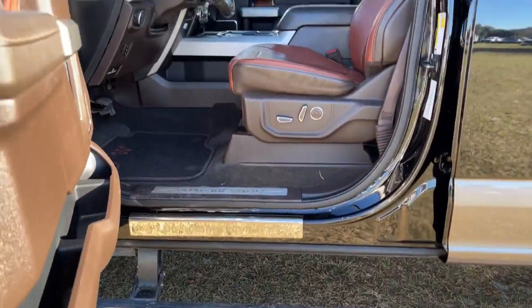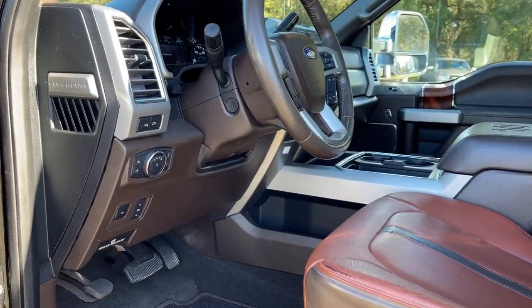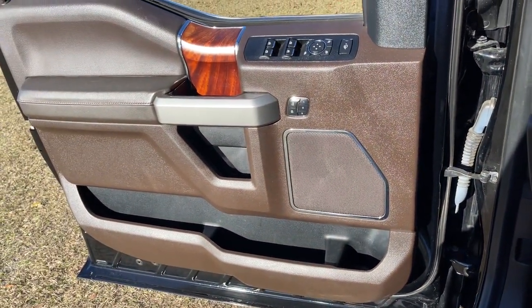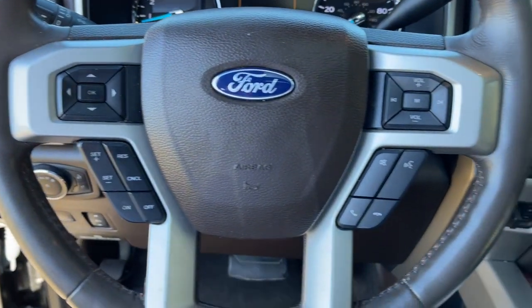These are just some of the great options this vehicle comes with: navigation system, keyless entry, electronic stability control, Bluetooth, seat memory, trip computer, steering wheel controls, power windows, bucket seats, and cruise control.